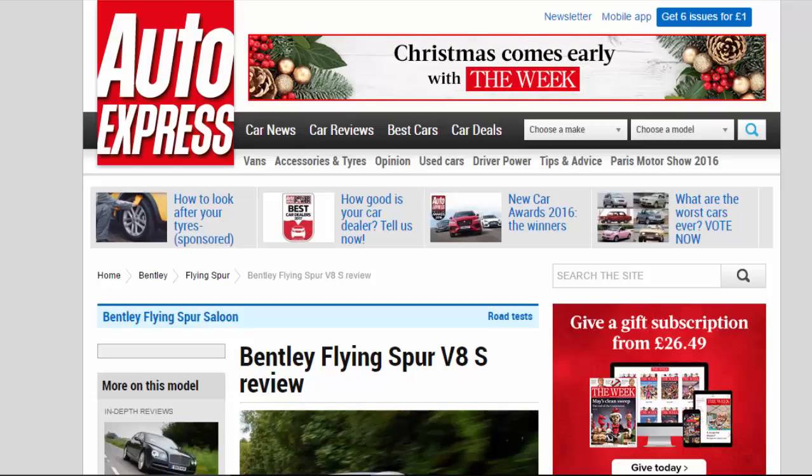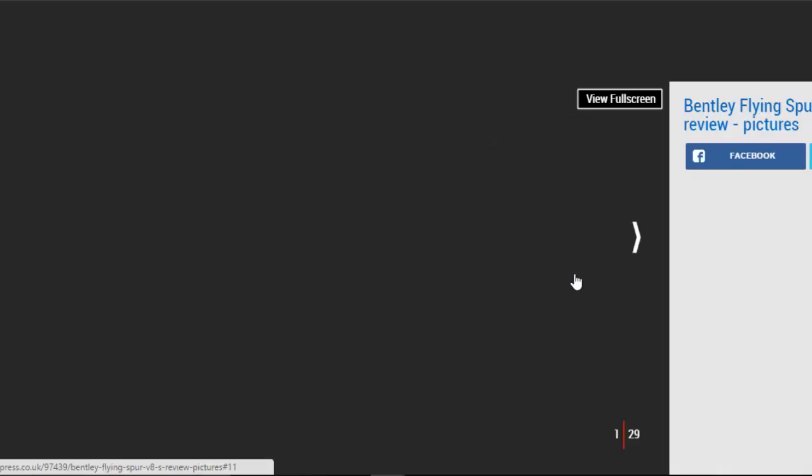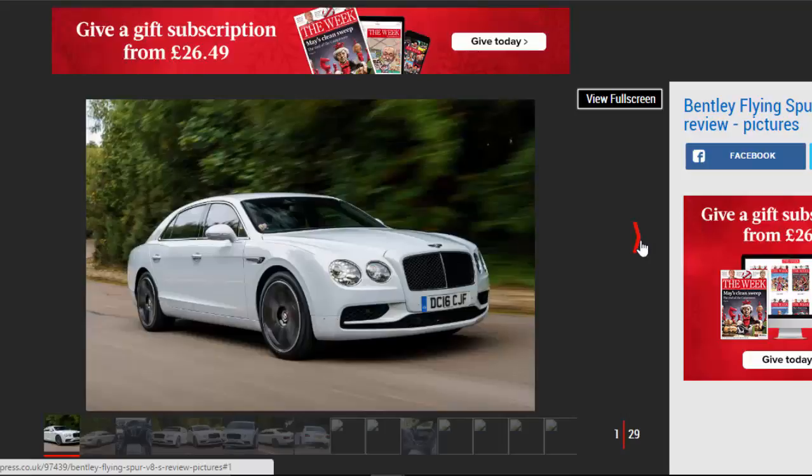Bentley Flying Spur V8S Review. Bentley's stately Flying Spur saloon flexes its considerable sporting muscles in V8S guise, but what's the point?